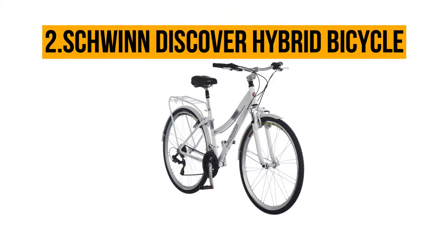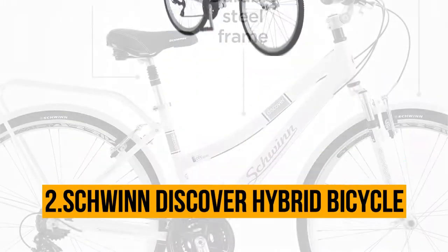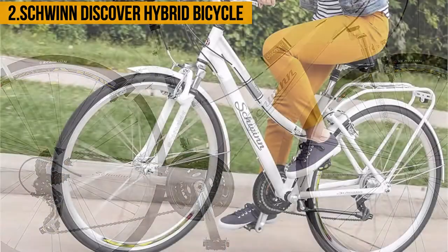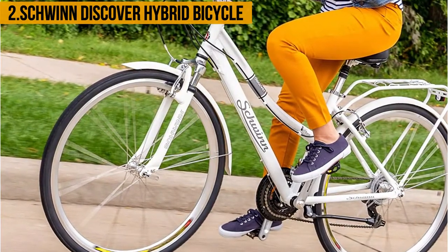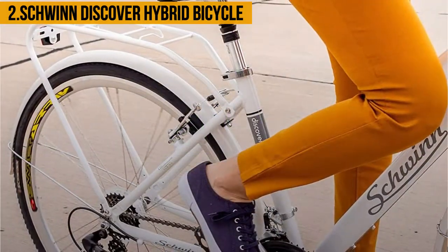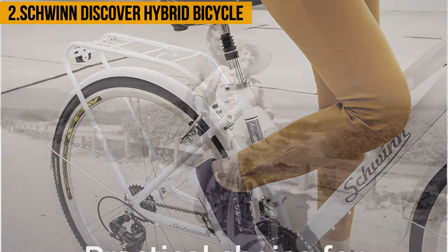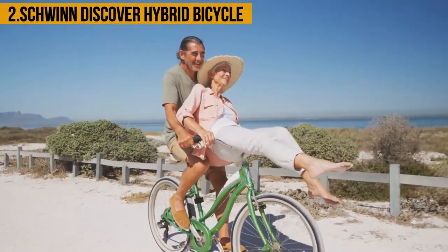At number two: the Schwinn Discover Hybrid Bicycle. This bicycle is built with a special SR Suntour suspension fork designed to cushion the ride so the rider can regulate speed at will. Its Promax alloy linear brakes allow an efficient and smooth braking system. The bike also has swept-up handlebars for a better grip, especially for tall and heavy people. It is a hybrid bike suitable for both sexes and people of different heights, and it is sturdy and robust enough to carry a lot of weight, making it handy for shopping. However, it comes with a cheap plastic rear rack and the brakes have an unexplainable mechanical fault.